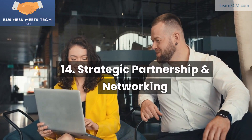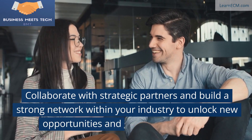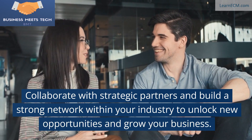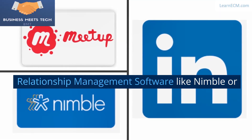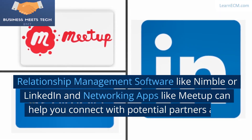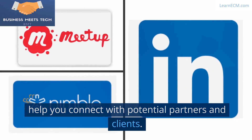14. Strategic Partnerships and Networking. Collaborate with strategic partners and build a strong network within your industry to unlock new opportunities and grow your business. Relationship management software like Nimble or LinkedIn, and networking apps like Meetup, can help you connect with potential partners and clients.